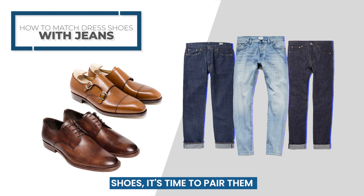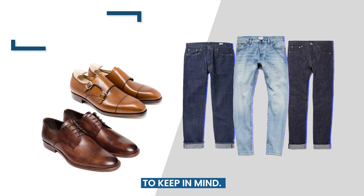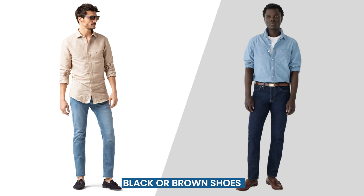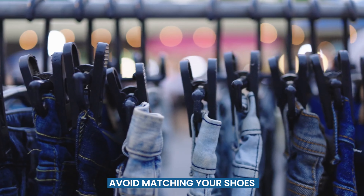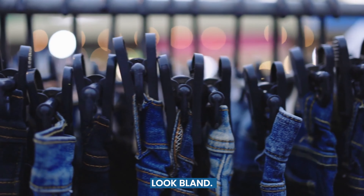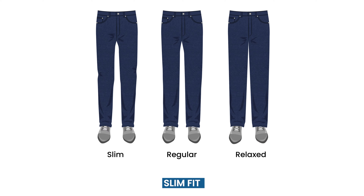Once you've chosen your dress shoes, it's time to pair them with the right jeans. Ideally, your shoes and jeans should be in contrasting colors. For example, black or brown shoes look great with blue jeans, while tan or beige shoes work well with darker ones. Avoid matching your shoes and jeans too closely, as that can make your outfit look bland. Make sure your jeans fit well and are not too baggy or too tight. Slim fit jeans are a good choice for a more modern look, while straight leg jeans can be more versatile.